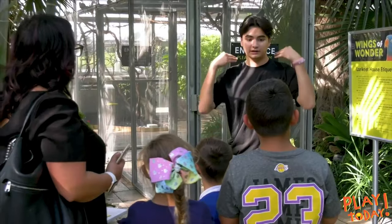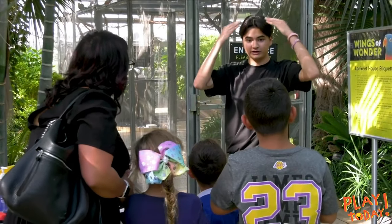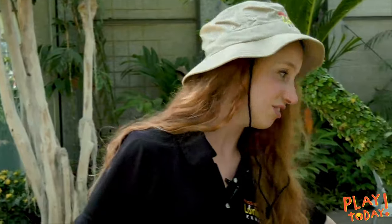Welcome to Wings of Wonder, the lorikeet exhibit at the Nicholas Conservatory. When you first come into the conservatory, you'll see the lorikeet exhibit on your left. Before we come inside, one of our staff people will greet you at the door, and you can just use some hand sanitizer that you see over here.